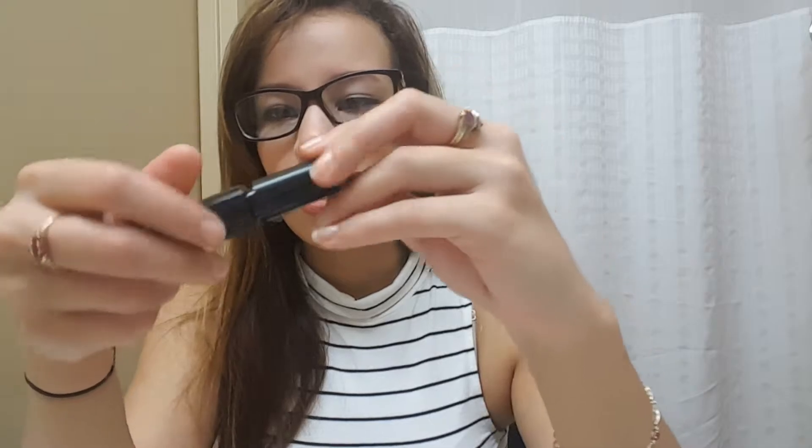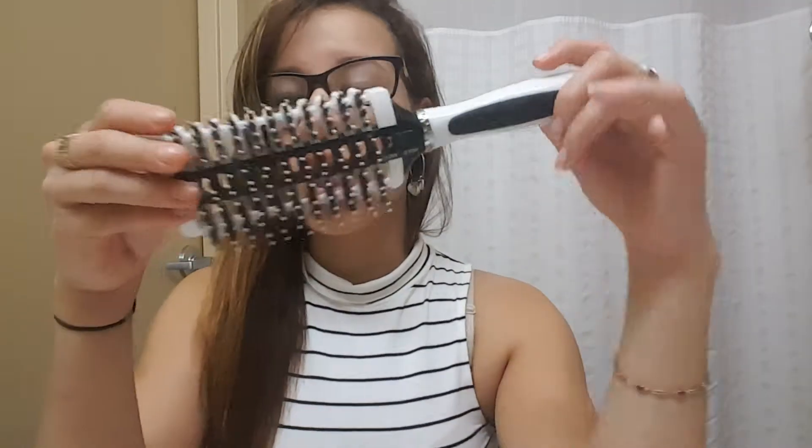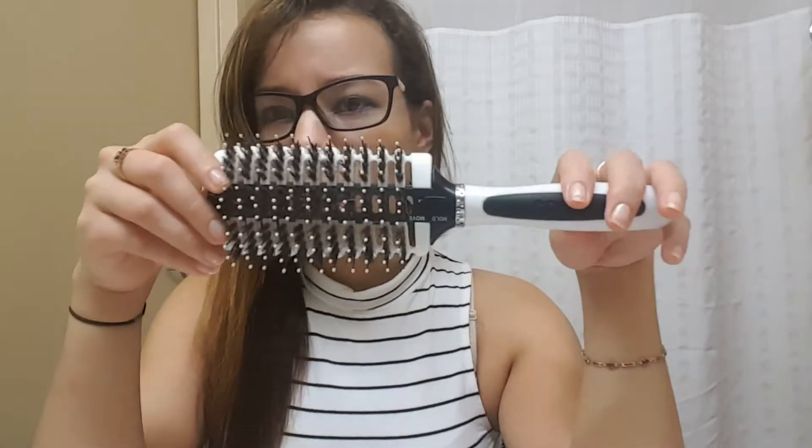My other discovery is the Maybelline Master Precise by Eye Studio in black — it's an eyeliner. I used to use the Physician's Formula in brown, and then I also used the Milani Eye Tech in black, which I also love. I ran out, but then I saw this and thought why not try it out. Now I have two favorites: this one and the Milani.